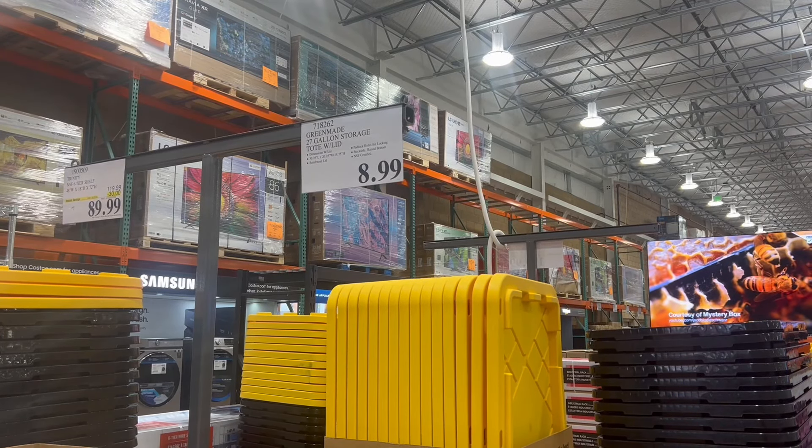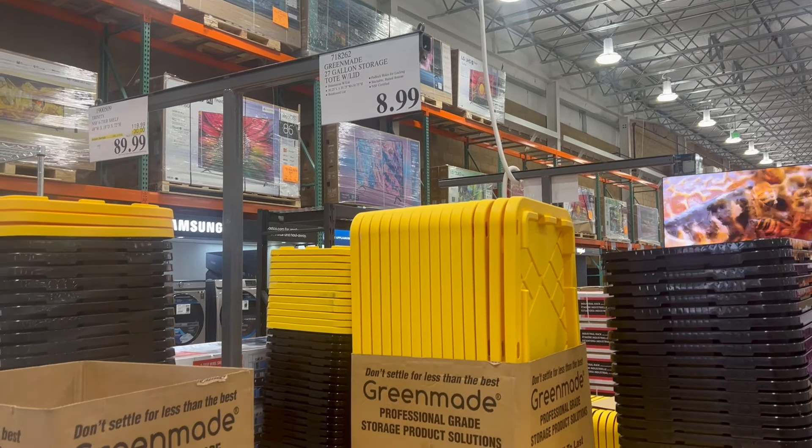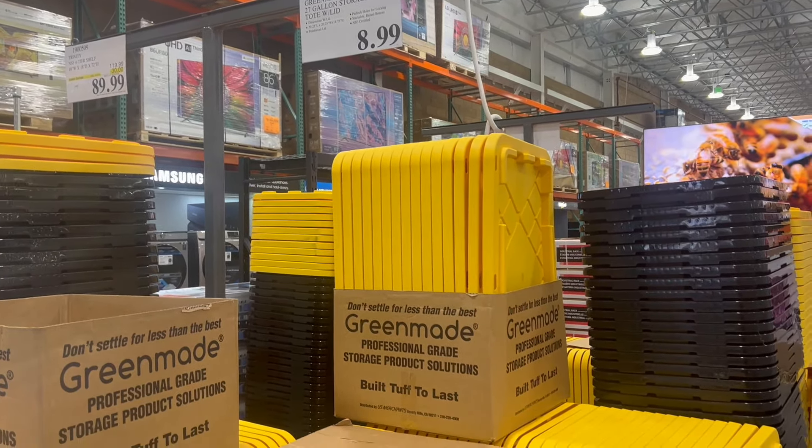We also saw some pretty good deals on these totes. We've seen totes on sale at other stores, but these are on sale at a pretty good price here for $9. So if you're interested in some totes, you can check these out.